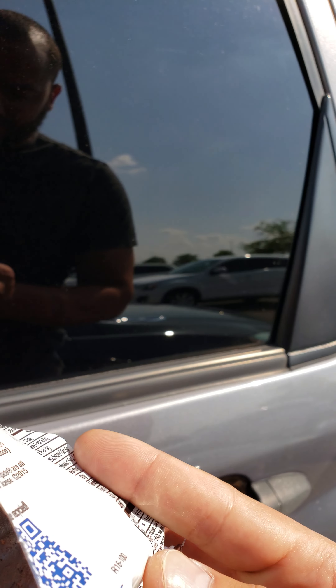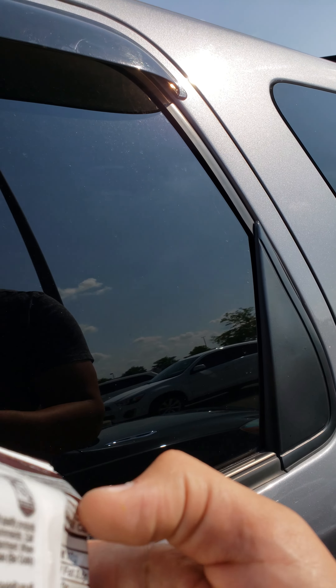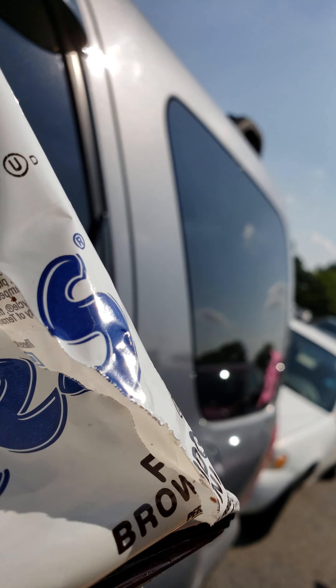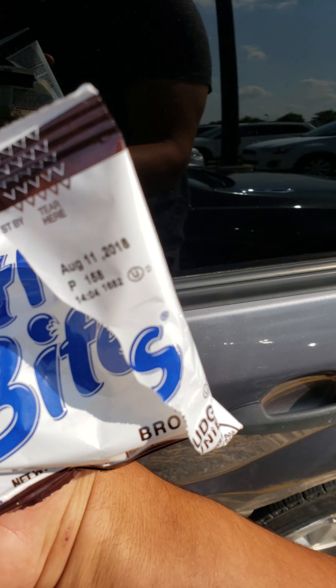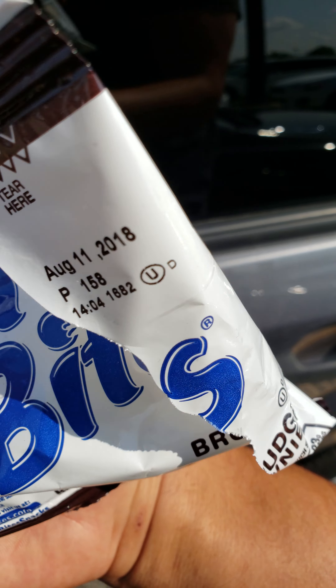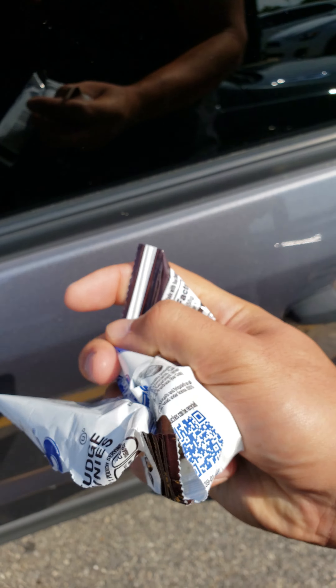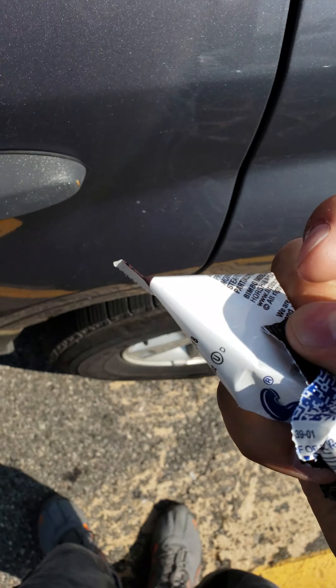We were only there for about half an hour. Let me see if there's an expiration on the bag somewhere — oh, there is: August 11th, 2018. Today is the 4th, and yeah — mold. Don't buy them. Trash, straight trash.